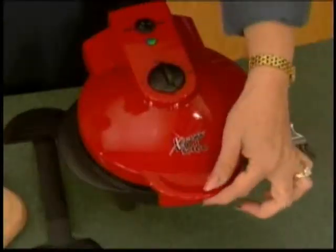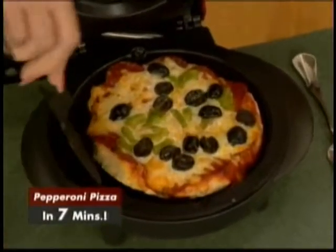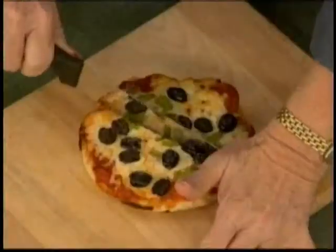Right on time, here's our pepperoni pizza. Now, this is your traditional pepperoni pizza. And that dough smells so good — it's so fresh smelling. Wait till you taste.